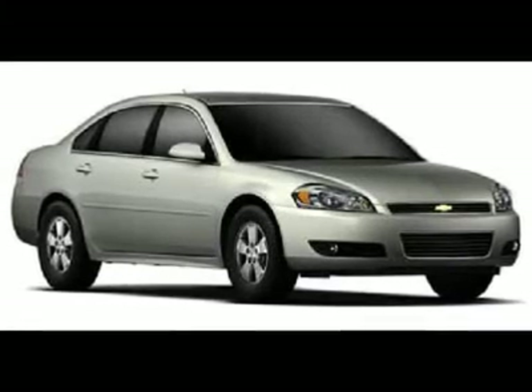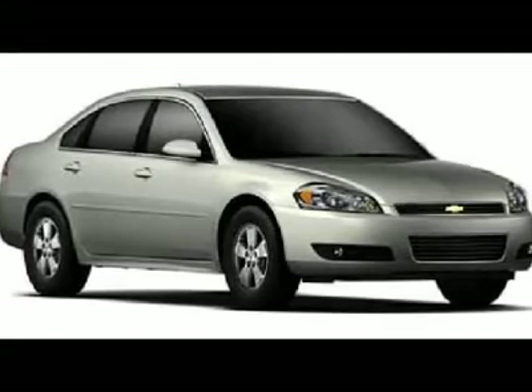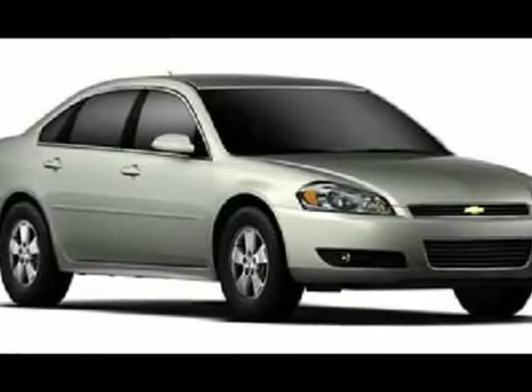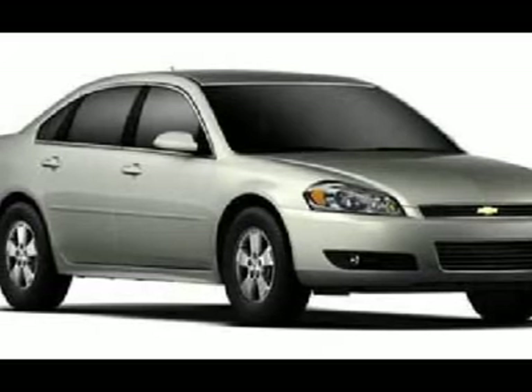Preferred Equipment Group 2 FL and 6-Way Power Front Passenger Seat Adjuster. Where do I start? Best deal in St. Paul. GM Certified Vehicle. How inviting is this handsome 2011 Chevrolet Impala?